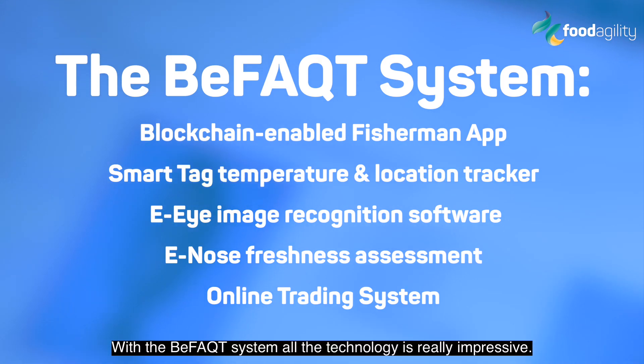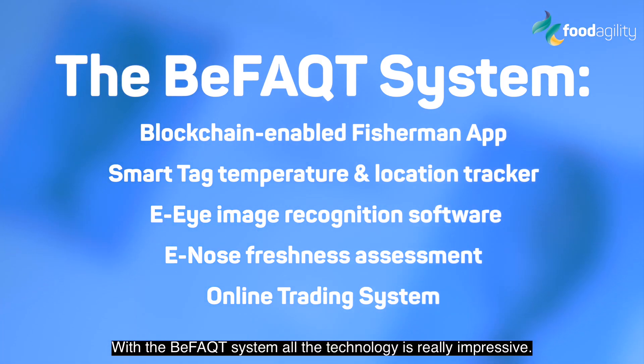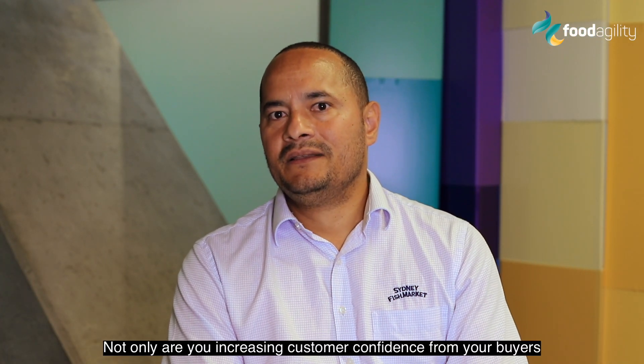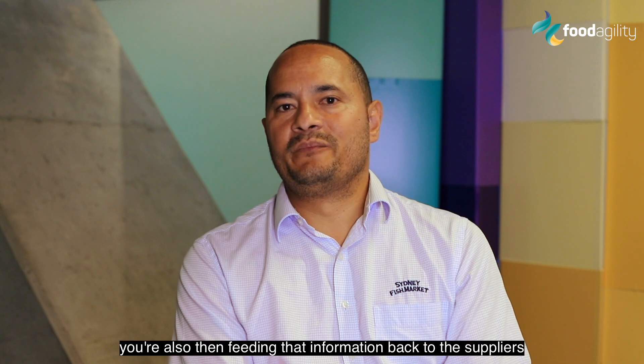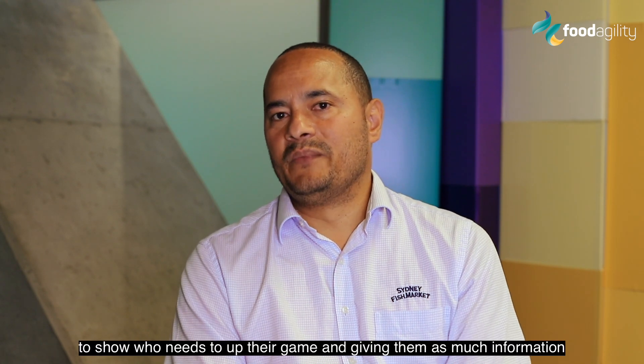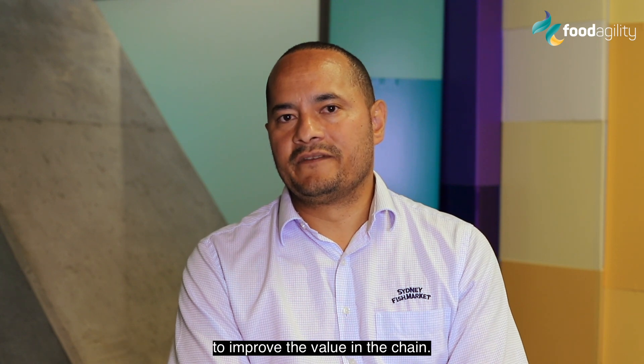With the BeFact system, all the technology is really impressive. Not only are you increasing customer confidence from your buyers, you're also then feeding that information back to the suppliers to show who needs to up their game, giving them as much information to improve the value in the chain.